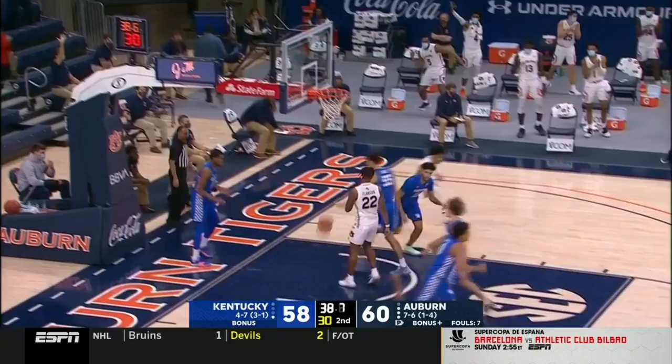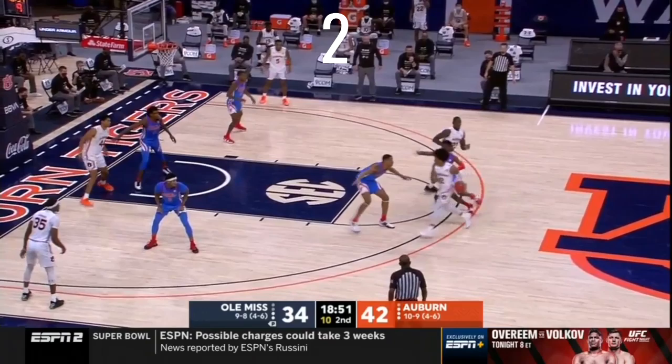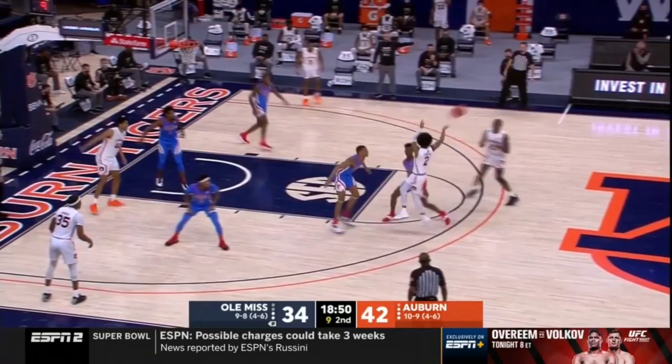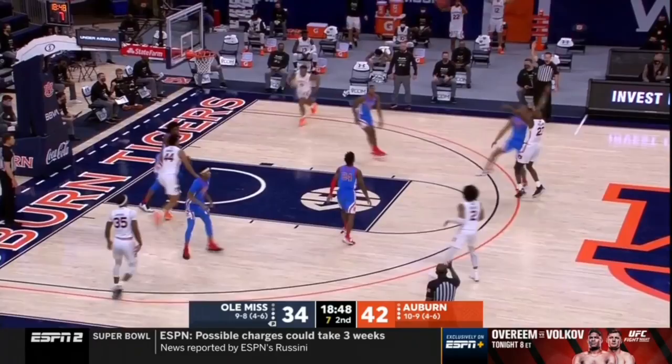What's Sharif's read in this soft-hedge situation? This reads pretty simple — they're playing a soft-hedge coverage with the defender trying to recover instead of switching. And because that defender gets caught up and Sharif's able to drag him out far away from the pop guy, Sharif can hit his teammate on the pop and his teammate's got a wide-open three.